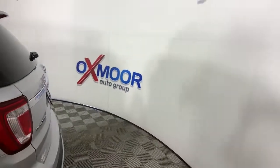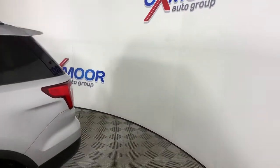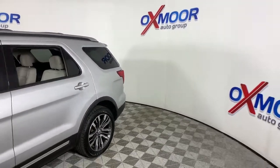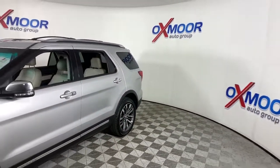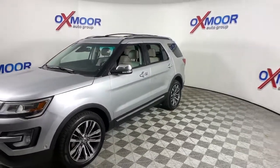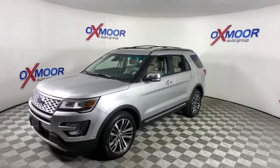This could be the car for you — the 2016 Ford Explorer. This vehicle still has fewer than 70,000 miles on the clock, so it won't last long. Handsome and rugged, this Explorer delivers solid mid-size SUV versatility.